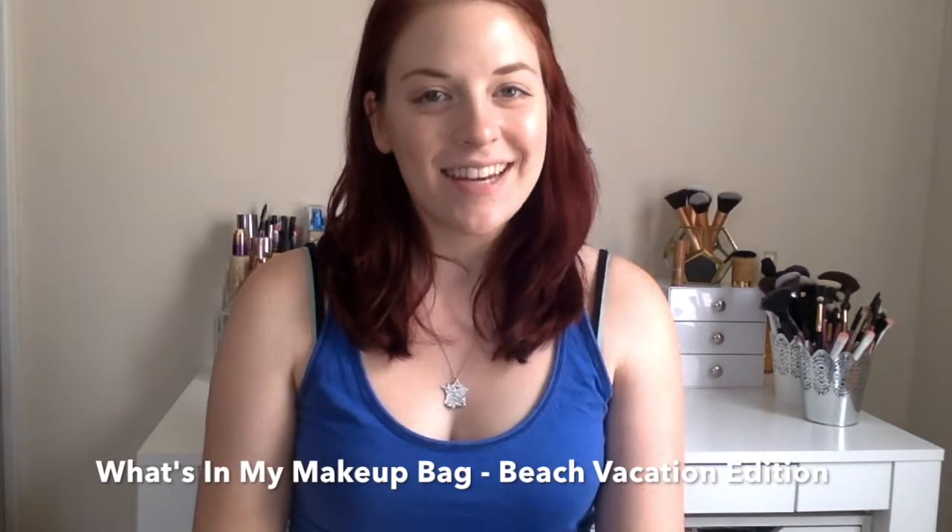Hi guys, and welcome back to my channel. Today's video is going to be a What's in My Makeup Bag travel edition. I am going to be doing this video twice this month. This one is going to be based on more of a vacation and beachy travel. And then later this month, I'm going to be traveling for work, so I'll also share the makeup products I've decided to take for that sort of travel — more indoors and professional.